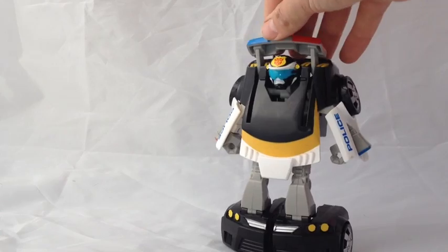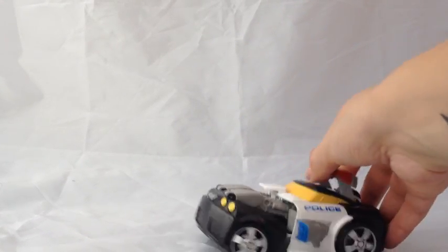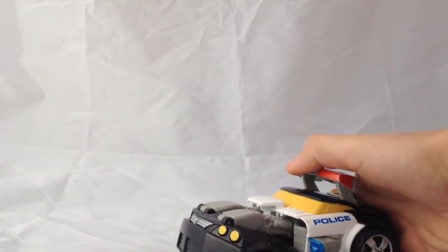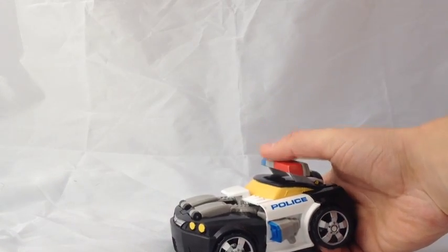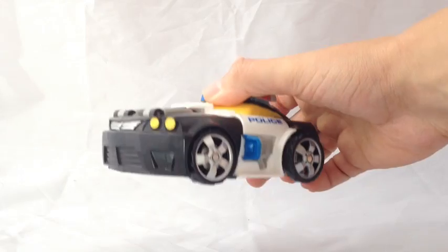We'll transform him back so I can show you. I need to push it down. I was effing and blinding about this when we first bought it because I couldn't get it, but you actually have to push it right down to lock it in.